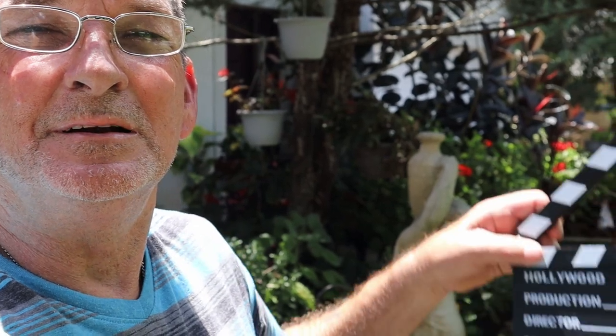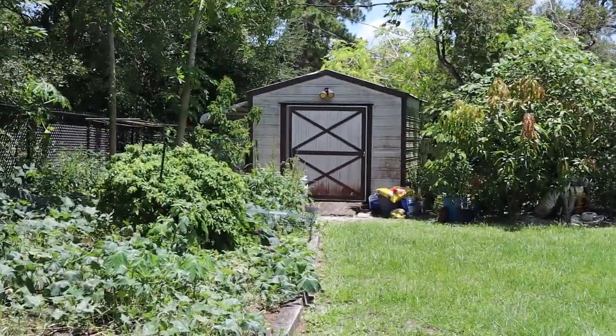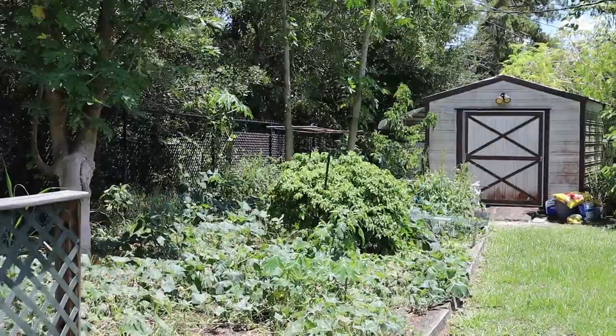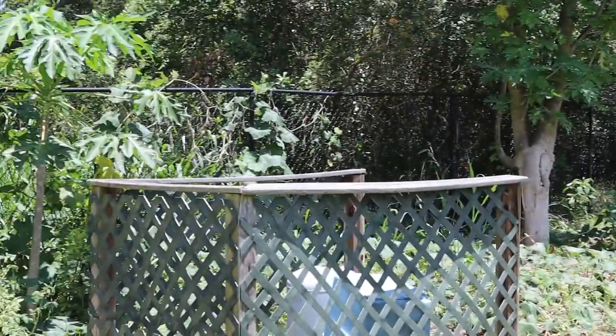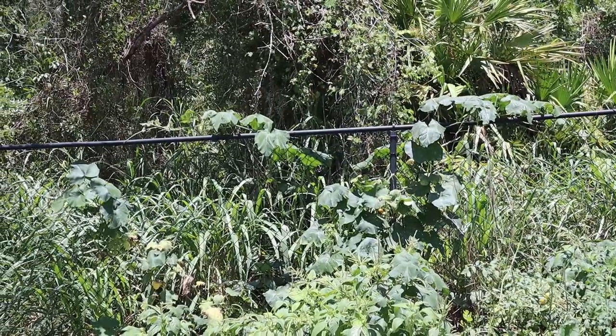Welcome back to My Take on Home and Garden — you've been asking for a Florida garden update. You can see how it's getting warm now. A lot of the tomatoes are starting to get ripe and the pumpkins are coming in — lots of pumpkins coming in.